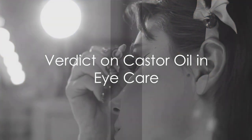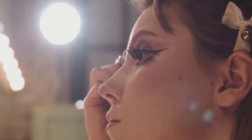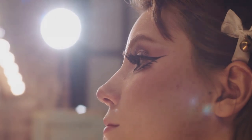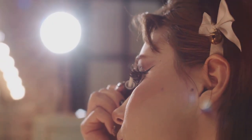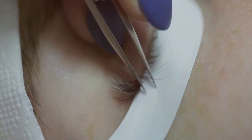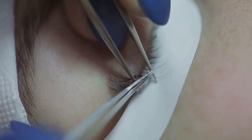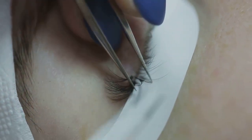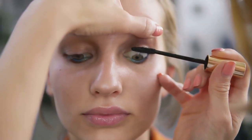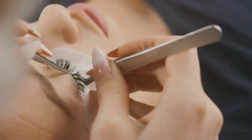So what's the verdict on castor oil's broader claims in eye care? While there's promising evidence supporting its efficacy for conditions like dry eyes and blepharitis, there's still a lack of robust scientific studies examining its effects on other eye issues like eye bags, eyelash growth, cataracts, and eye floaters. While some anecdotal evidence exists, more research is needed to validate these claims conclusively. If you have personal experiences with using castor oil for eye health, feel free to share them in the comments below.